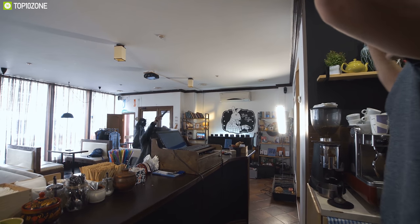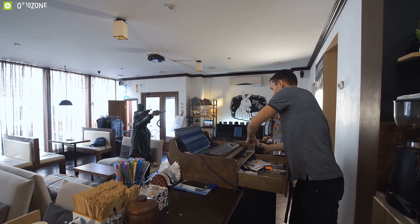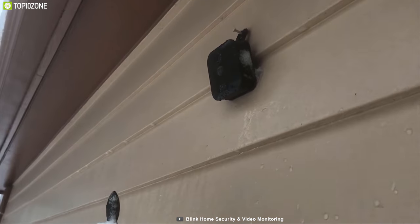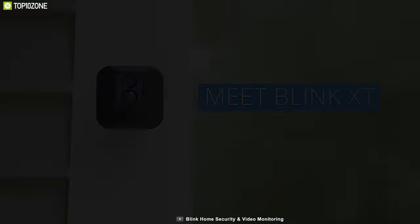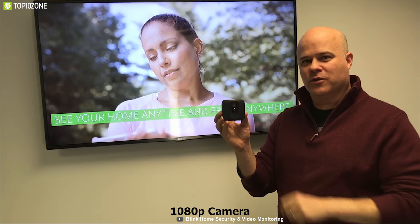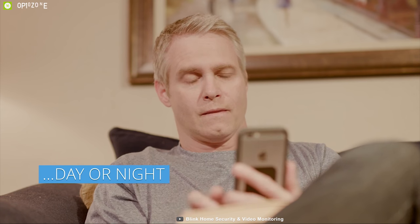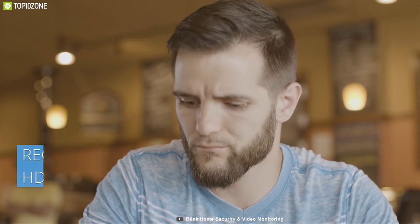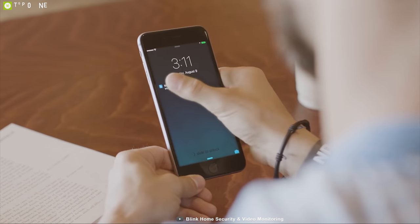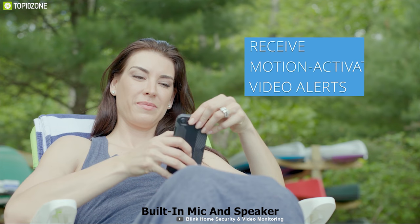No one wishes to fall victim to a robbery, break-in, or even a natural disaster. To avoid these situations you need an outdoor security camera, and the Blink XT outdoor camera can be the perfect solution. The Blink XT comes with a 1080p camera that provides the best quality footage of your surroundings with a 110-degree field of view. Equipped with infrared night vision, the Blink XT lets you see what's happening at night. Its PIR sensor allows the Blink XT to detect motion, trigger the alarm, and send notifications to your smartphone all at the same time.